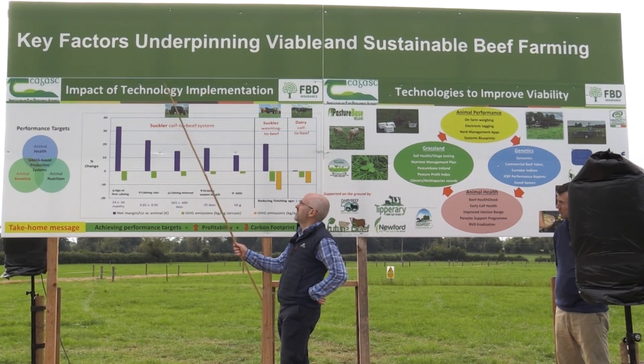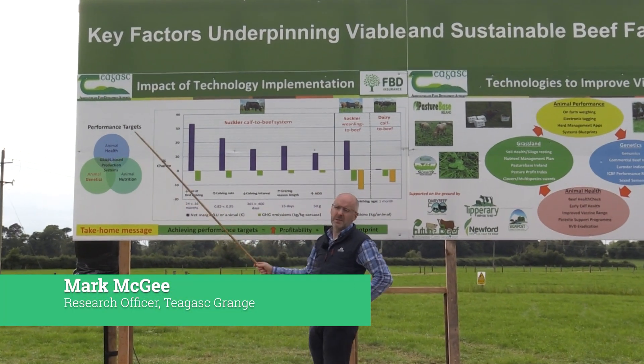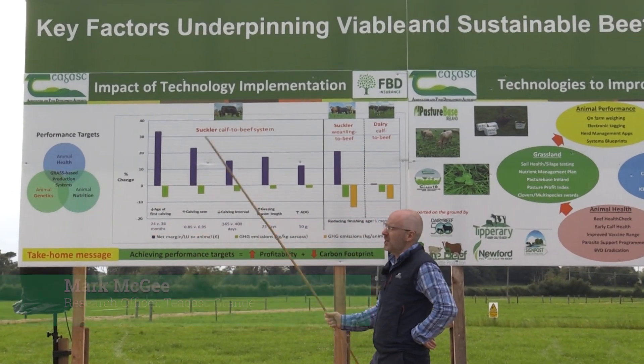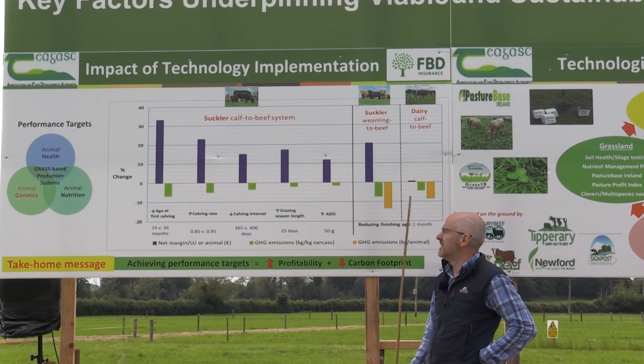On this stand we're dealing with the impact of technology implementation on achieving our performance targets within grass-based beef production systems. Nationally, failure to achieve our performance targets is a serious cause of inefficiency within our beef production systems.